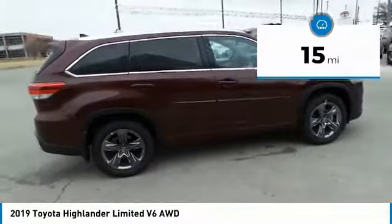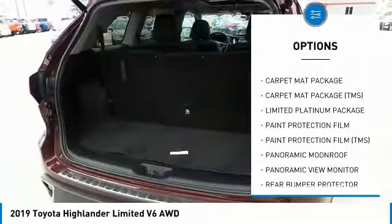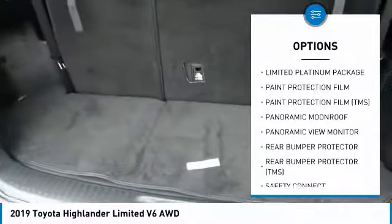Here are some of this vehicle's great options: panoramic moonroof, cargo net, paint protection film. Your new ride is just a phone call away.